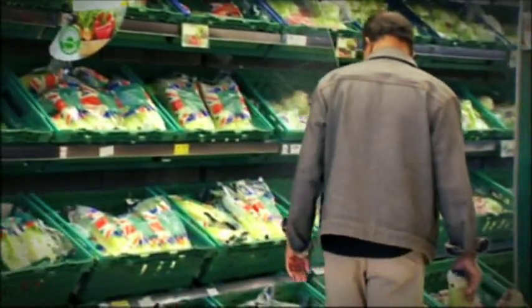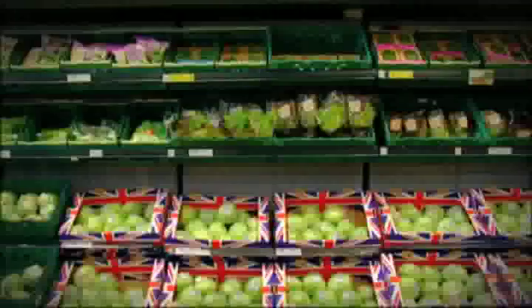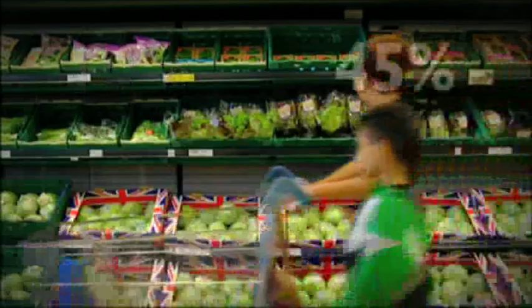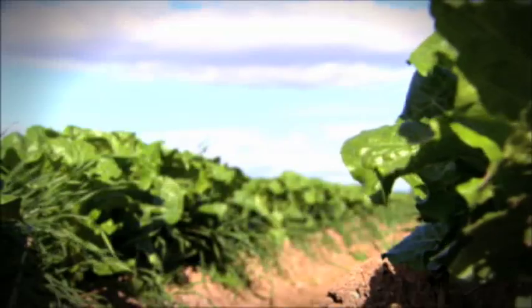Lettuce sales go up at the start of the week as millions of us vow to be healthy after the weekend, and we eat a lot more when it's hot. A ten degree increase in temperature means a 45% rise in lettuce sales. Our largest period will be around May and June when the customer thinks winter's over — I want to barbecue, I want to start eating salad. That's when we see the highest demand for the year.